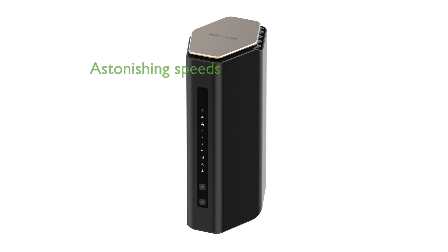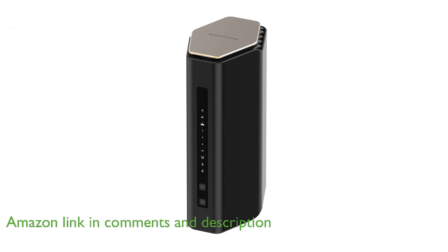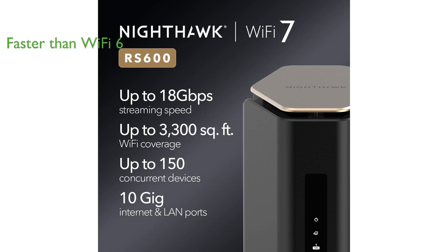The Nighthawk Wi-Fi 7 router offers astonishing wireless speeds reaching up to 18 gigabits per second, perfect for seamless 8K streaming and gaming. With its cutting-edge Wi-Fi 7 technology, this router delivers speeds over two times faster than its predecessor, Wi-Fi 6, ensuring top-tier performance across all your devices.